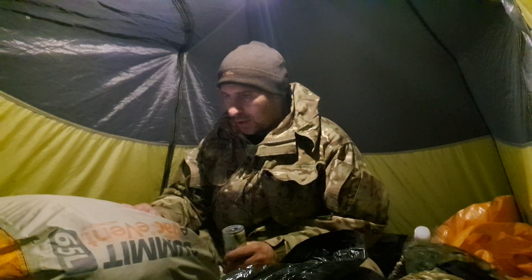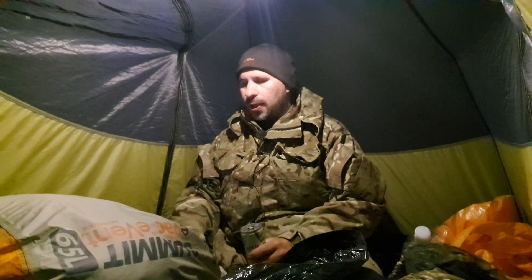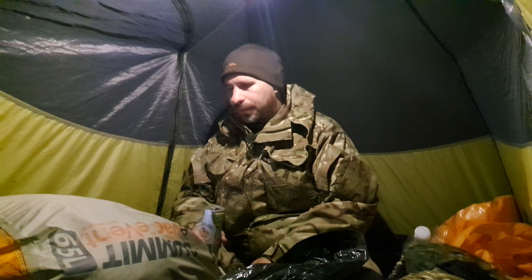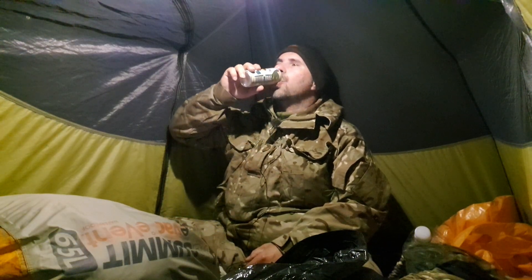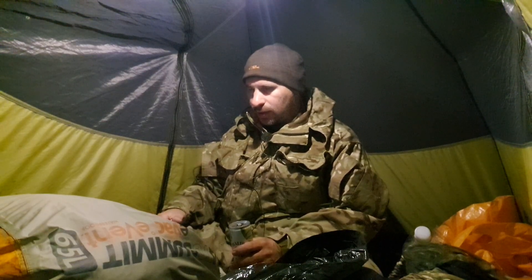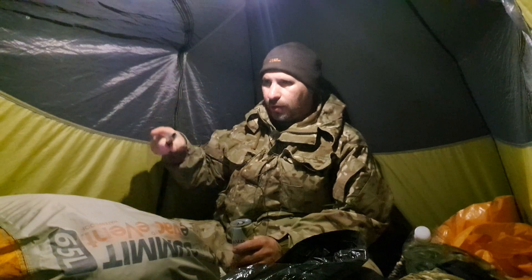So all I'm going to bring tomorrow is the Osprey Hikelite 26 — it's 26 litres. I'll have a cook set, with a pack-away waterproof from Peter Storm, just in case it rains for some reason. I do have my army-issue ones but I'm just going to bring the lightweight ones.